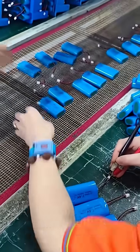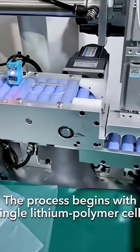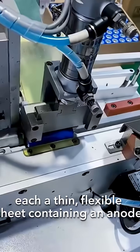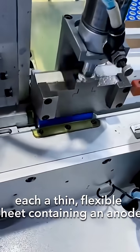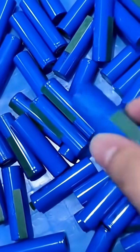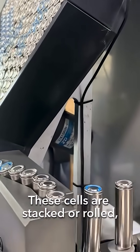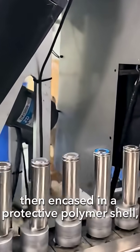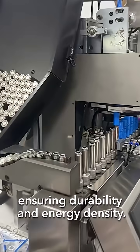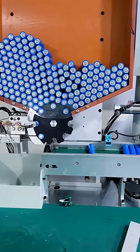The process begins with single lithium polymer cells, each a thin flexible sheet containing an anode, cathode, and electrolyte. These cells are stacked or rolled, then encased in a protective polymer shell, ensuring durability and energy density.